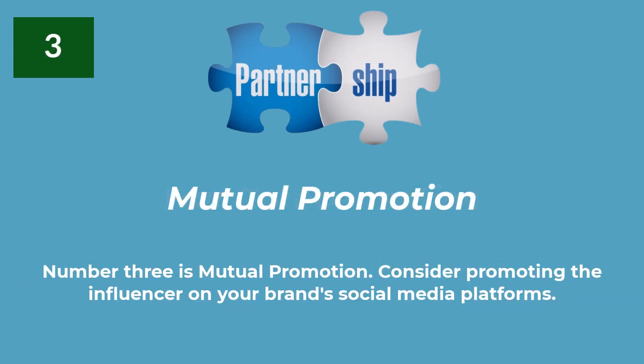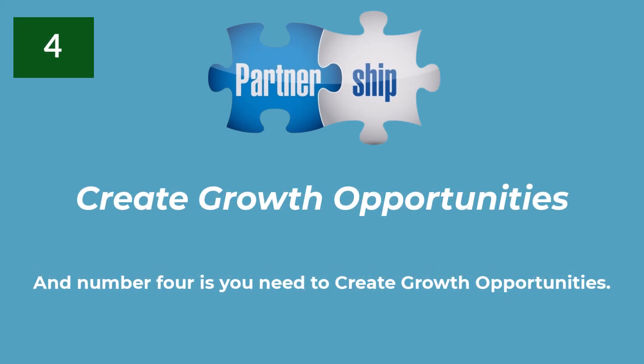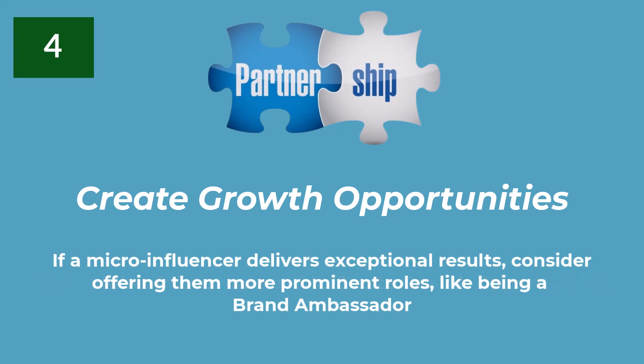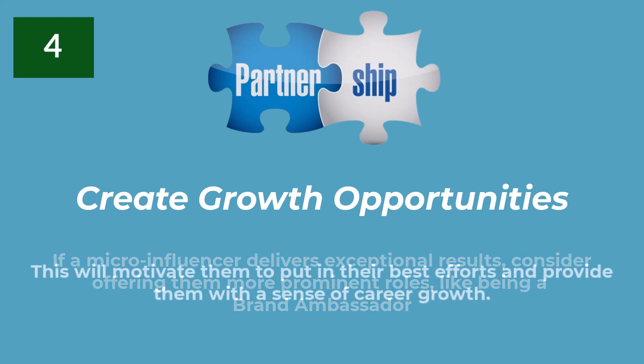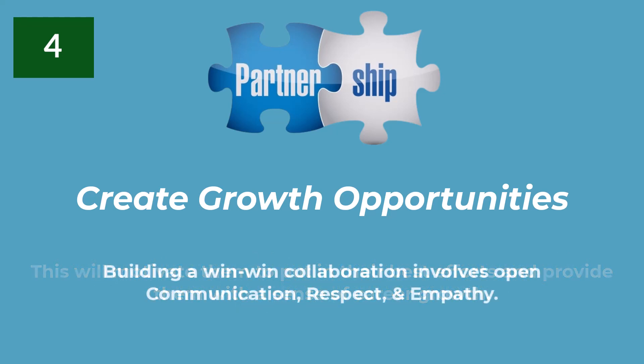Number three is mutual promotion. Consider promoting the influencer on your brand's social media platforms. This can help them gain more visibility and followers, which in turn may also amplify your brand's message. And number four is you need to create growth opportunities. If a micro-influencer delivers exceptional results, consider offering them more prominent roles, like being a brand ambassador. This will motivate them to put in their best efforts and provide them with a sense of career growth.